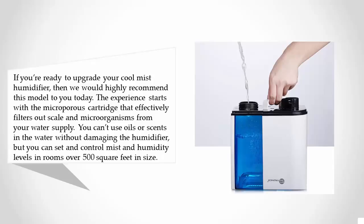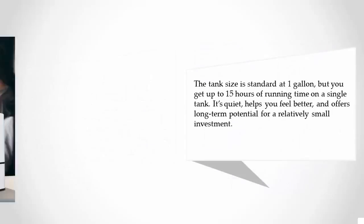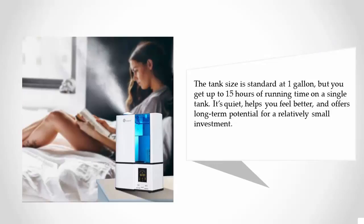You can set and control mist and humidity levels in rooms over 500 square feet in size. The tank size is standard at one gallon, but you get up to 15 hours of running time on a single tank. It's quiet, helps you feel better, and offers long-term potential for a relatively small investment.